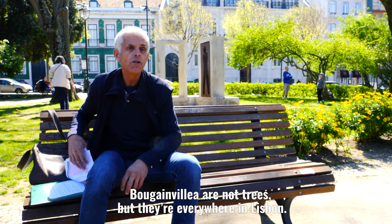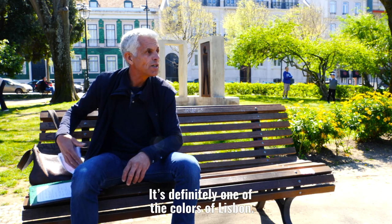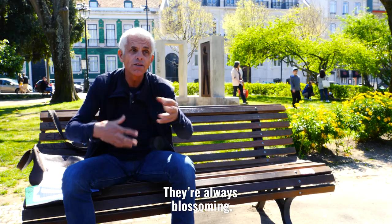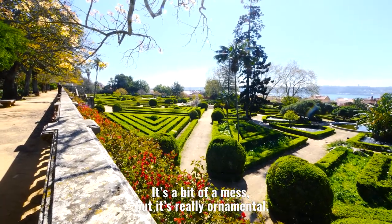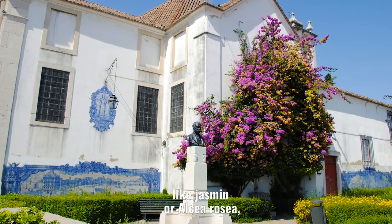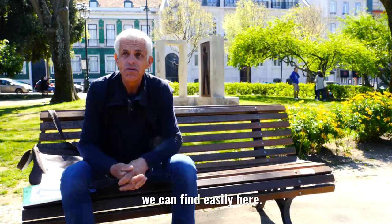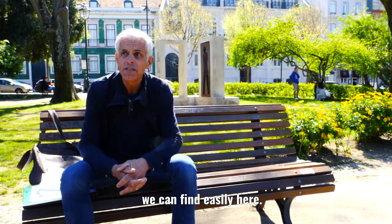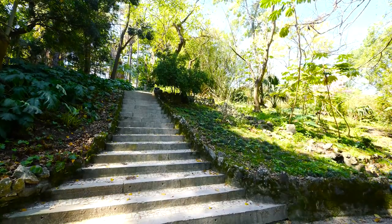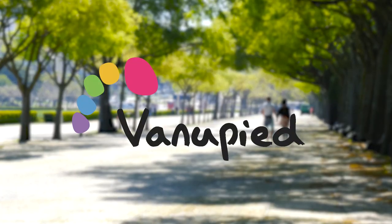There are also bougainvilleas — we can't call them trees, but they are everywhere in Lisbon. They are also an image of Lisbon. They're always making new flowers, it's a bit exuberant, but very ornamental and beautiful. They are part of Lisbon, along with jasmine, roses — all plants you find easily here. Give us a like if you enjoyed the video or leave a comment. You can also subscribe to our channel — it will motivate us to do even better next time. Be curious and enjoy your stroll.